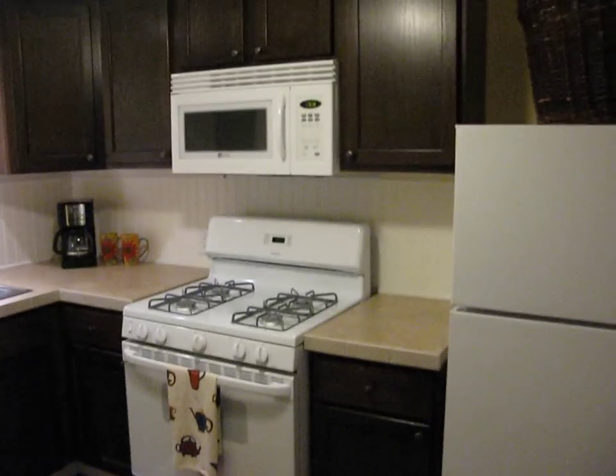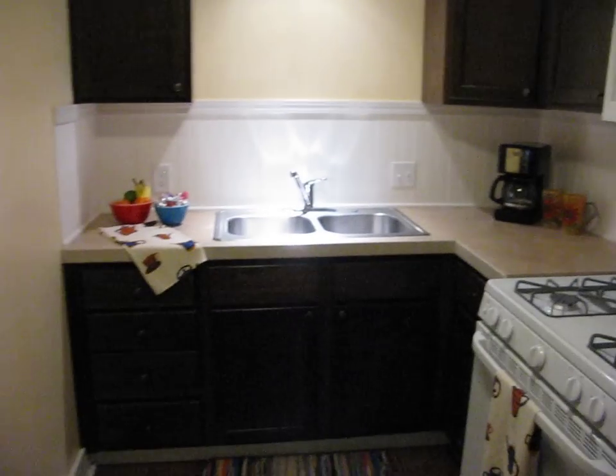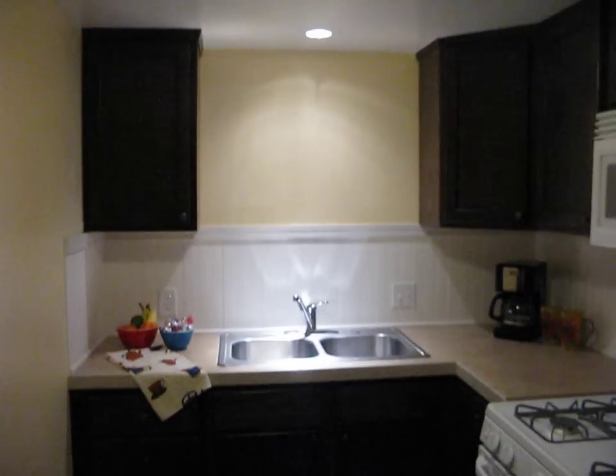Now onto the kitchen. The kitchen features brand new appliances including a refrigerator, stove, and microwave. It is filled with oak cabinets, and right here you have a full height pantry.